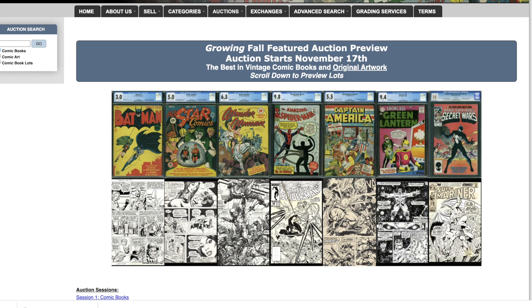The bigger books, the more important books, the big dollar books, the mega keys tend to go in the feature auctions, while the lesser books go into the focus. But if you pay enough attention to Comic Link auctions over the past many years, even with focus auctions there are some major keys from time to time, so it's not exclusively that way. There are still 16 days left to consign your books.